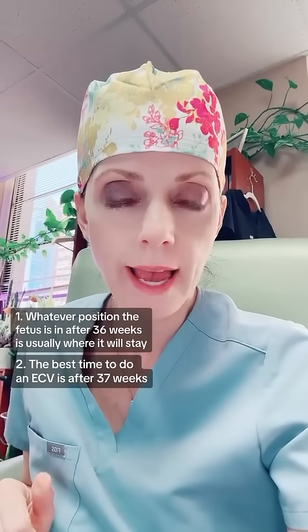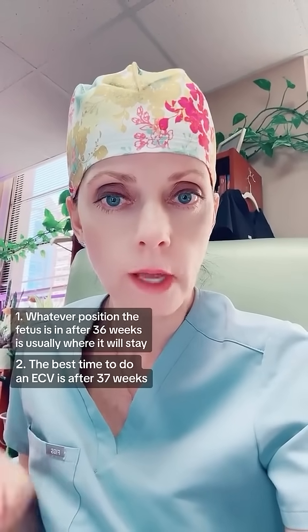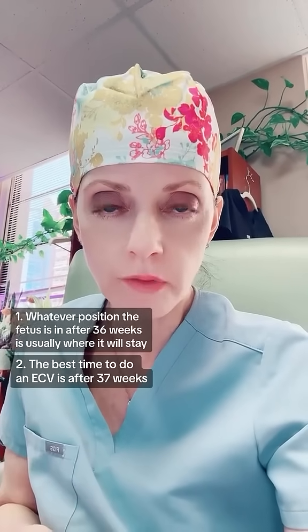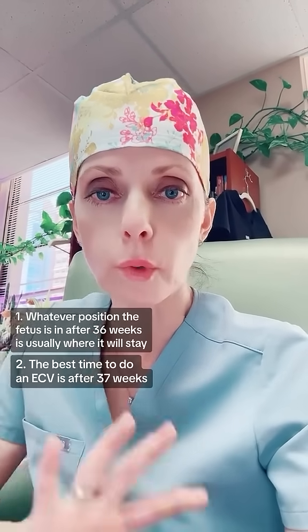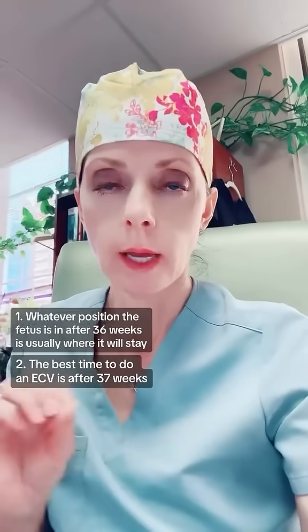Number two, the best time to have an ECV is 37 weeks. Why? Because after 37 weeks, if the version is successful, it's much less likely that the fetus will revert to breech presentation.